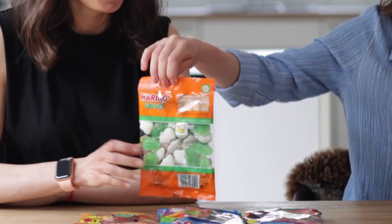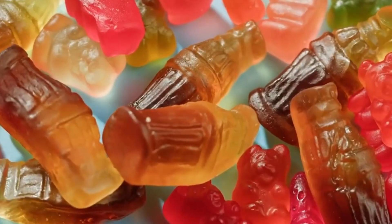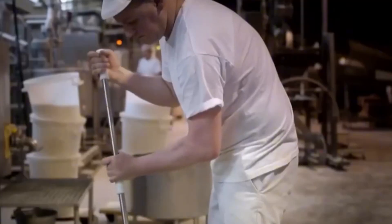Everything begins long before seeing a gummy inside a bag. The heart of each little rubber bear is born from a carefully selected mixture of ingredients: purified water, refined sugar, glucose syrup, and the key component, gelatin. Although it seems simple, this formula is one of the most studied and perfected in the entire sweets industry.